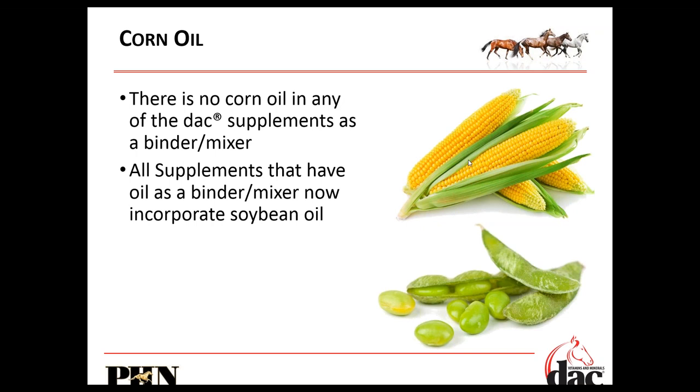We don't use corn oil in any of our products — not in our DAC oil and not as a binder or mixer in supplements anymore. We've switched primarily to canola oil. The reason is corn oil is very high in omega-6 fatty acids, which cause that pro-inflammatory response. Our whole goal with horses is to decrease inflammation, because stress comes at them from every angle — stress, environment, and exercise all increase inflammation. So we don't want to use corn oil at all.